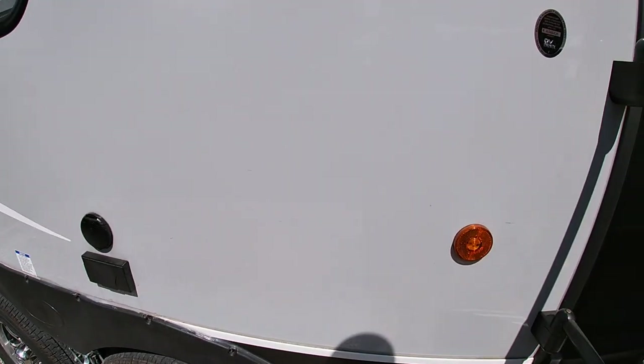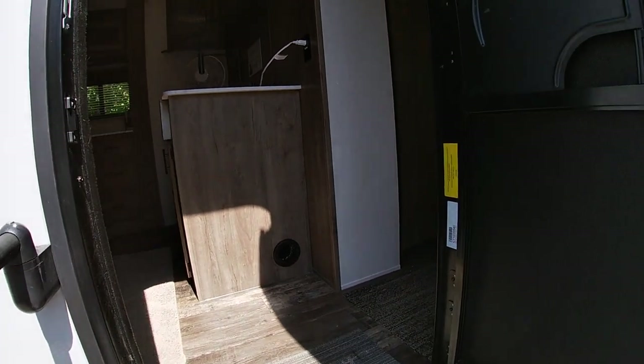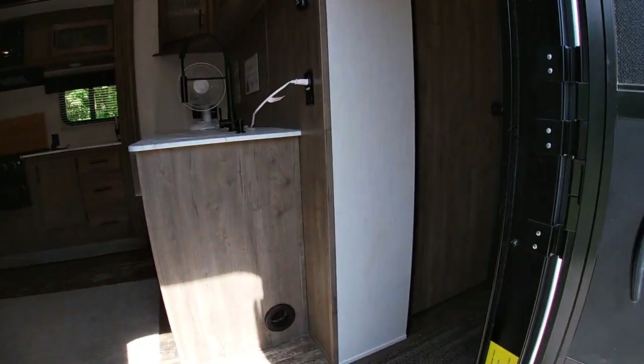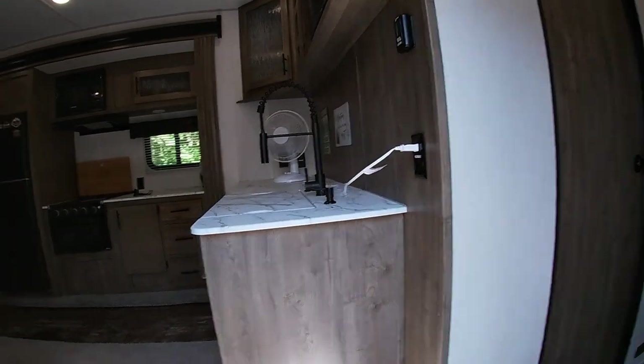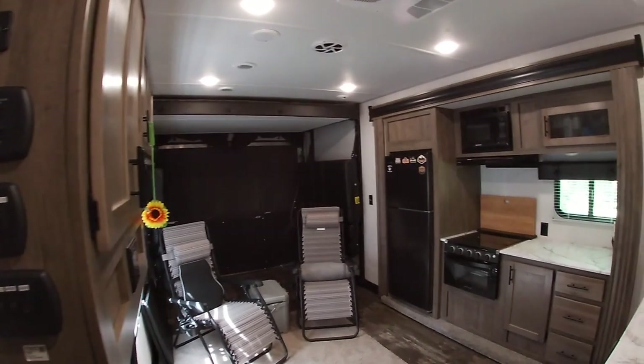So that's the outside of the unit. When we get set up at the campsite — we're actually going to Southern Gap Adventure — we'll get everything set up and I'll show you the inside of the camper. All right guys, camp is all set up, let's get inside and take a look at the 23 Pack 15 Wolf Pack.